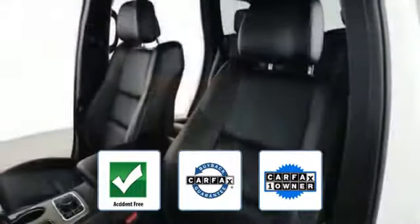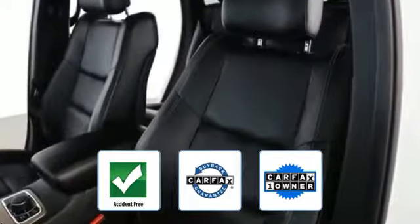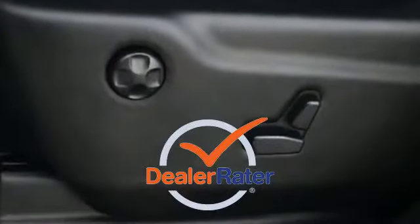This vehicle is accident-free, qualifies for the Carfax buyback guarantee, and as a Carfax one-owner vehicle, this is a top-rated dealer. Get a fast and easy price quote today if you're in the market for a used or certified Dodge, Chrysler, Jeep, or Ram.